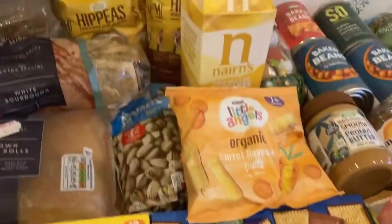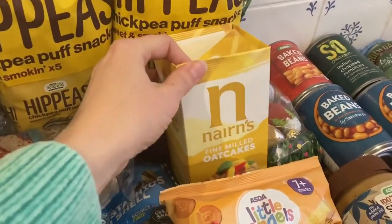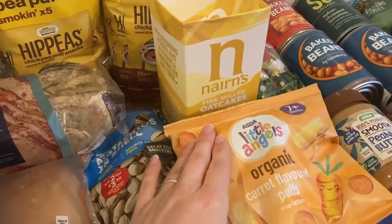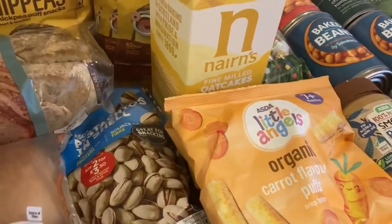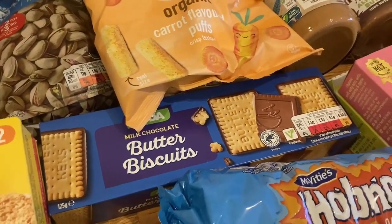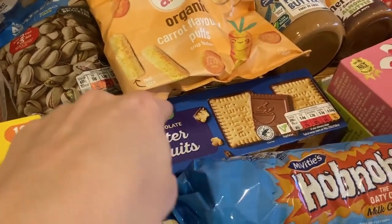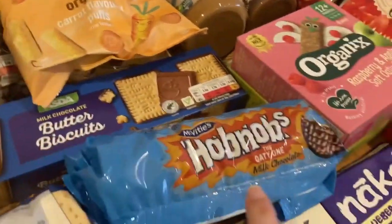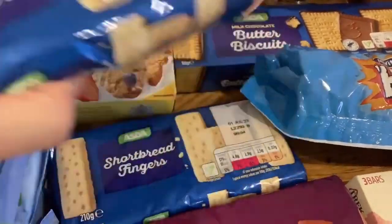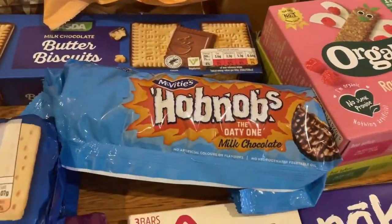Snacks-wise, we've got two packs of Hippeas, some oat cakes which have been opened, and some carrot puffs for my son — he really does like those. We've got some pistachios too. These Asda own-brand biscuits are really good, we pretty much always get them. We've got two packs of shortbread fingers, which are really nice, and then a pack of bourbons and some hobnobs including chocolatey ones.